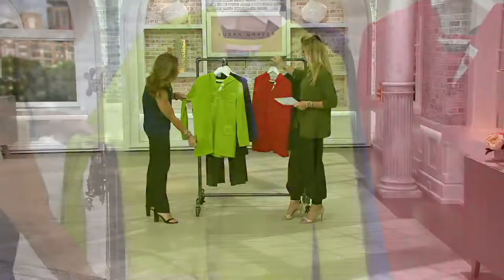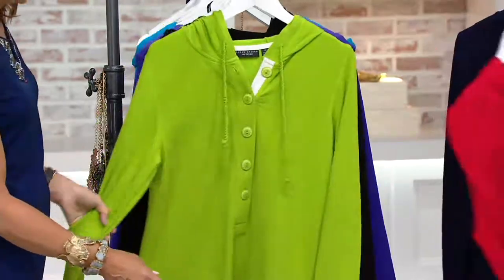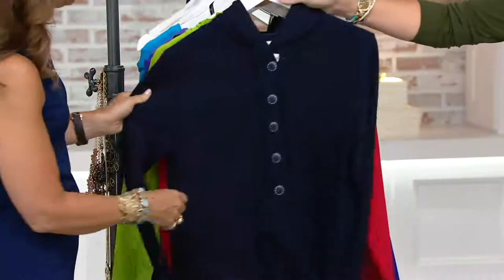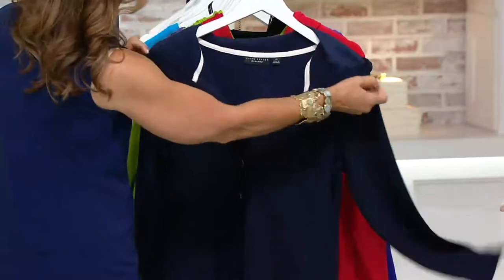Botanical green — gorgeous, really happy and juicy. Here is our red — happiness! Put it with white, navy blue, black — it goes with everything. Speaking of navy, I do have the navy in extra-extra-small through 1X only. This is a rayon cotton spandex blend, 29 to 33 inches in length, and machine washable.